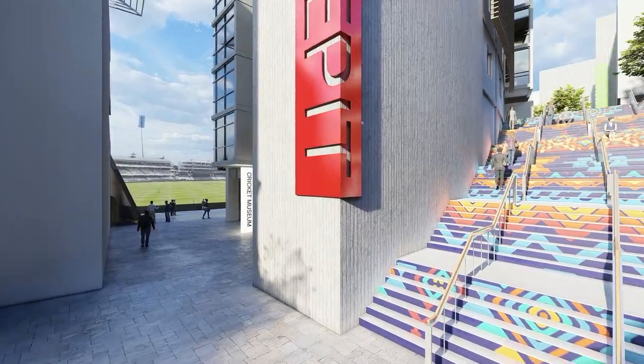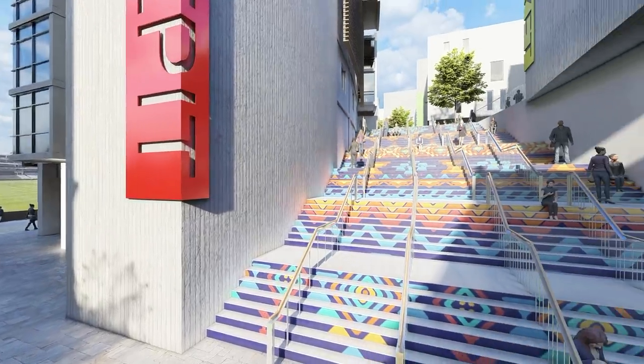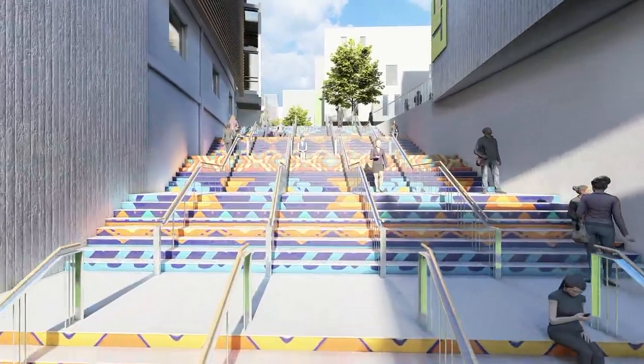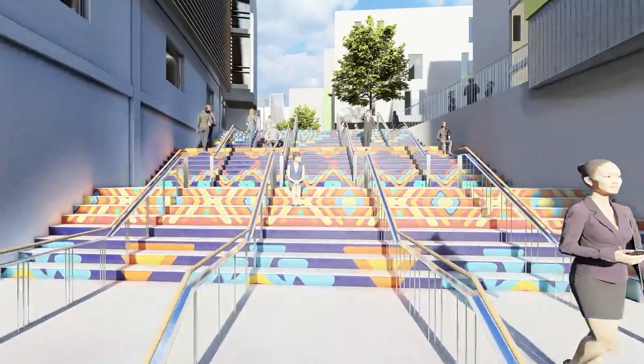From there, tenants, spectators, students and visitors will then journey up the heritage stairs to a circular podium from where three of the new commercial buildings can be accessed.